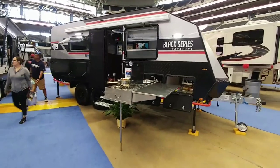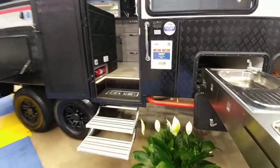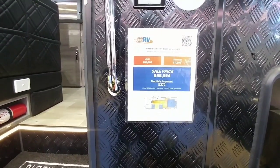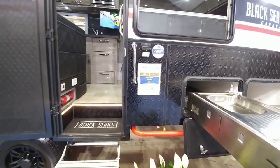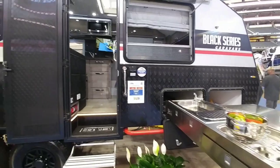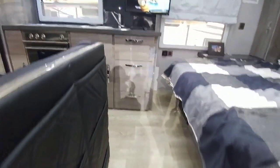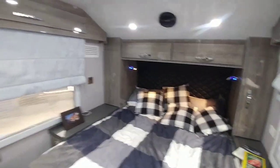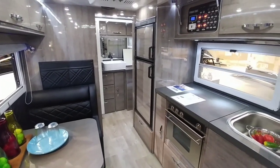You probably remember seeing this at RVX but probably didn't get a chance to see how much it costs. This Black Edition has a $48,694 sales price with a $60,000 MSRP. Black Series is an off-road built, very Australian in heritage and design, travel trailer. A lot of people like these, and this is still less expensive than a comparably length-sized Airstream.